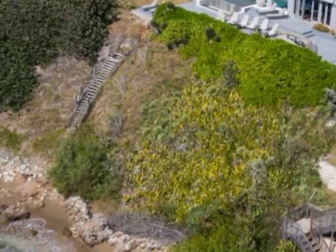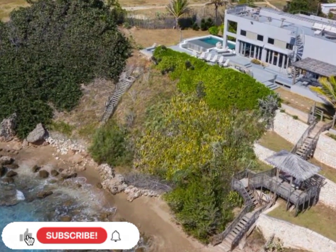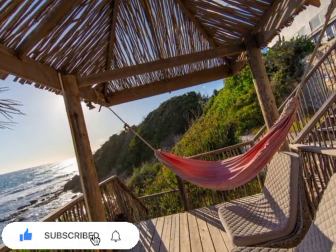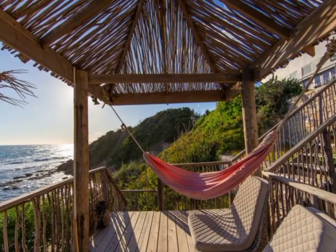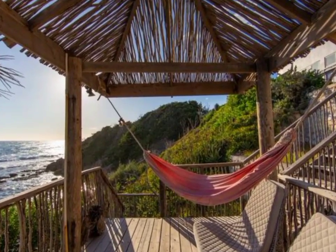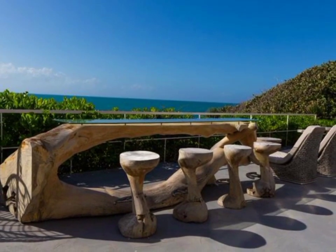This impeccably designed four bedroom, four and a half bathroom house is strategically perched on the cliffs of Billy's Bay in such a way that it captures the uninterrupted view of Jamaica's south coast and its backdrop of lush green forest hills.